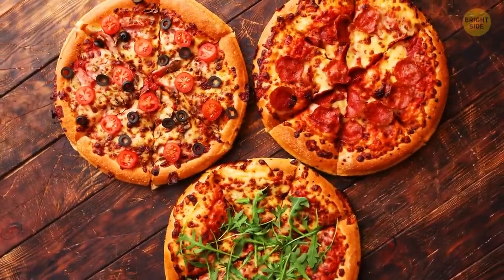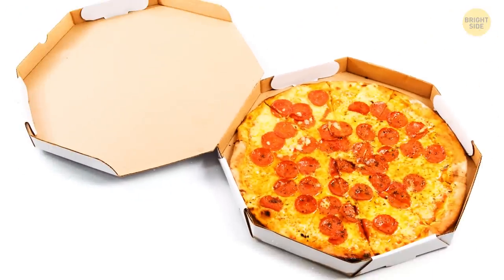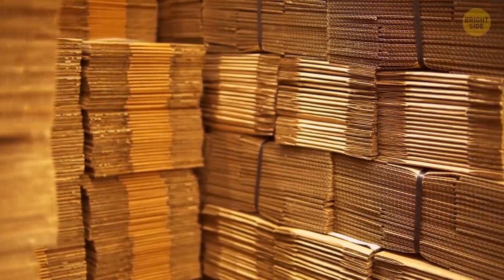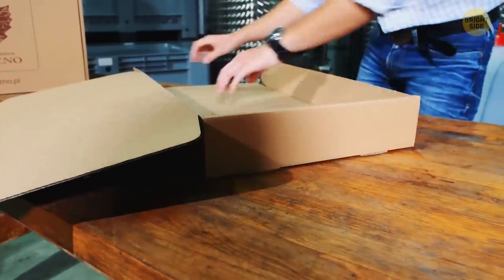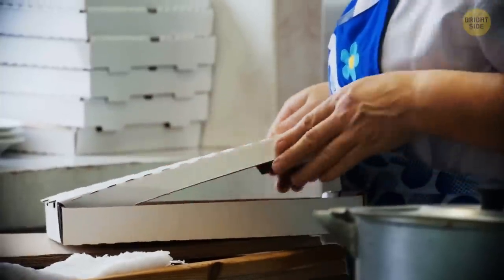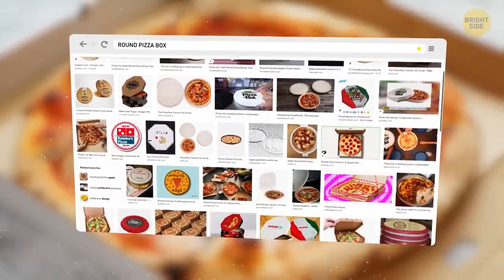If pizza is round, it would be logical to make the pizza box round as well, wouldn't it? In fact, those boxes are square just because it's easier to produce them that way. They're made of a single piece of cardboard folded into a box, and it's also simpler to store them in stacks, fitting nicely into a corner. Still, there have been attempts at making round boxes, although none of them have been very successful yet.